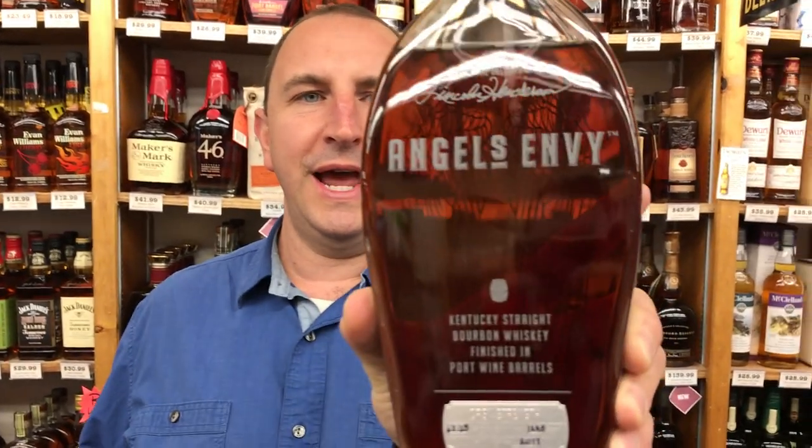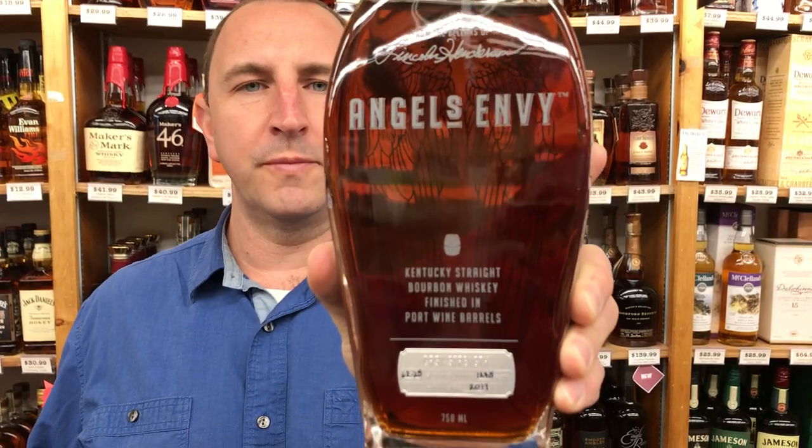Hi! Welcome to One Minute of Liquor. I'm Tim. Today I have Angel's Envy Cask Strength.